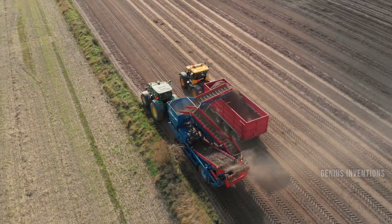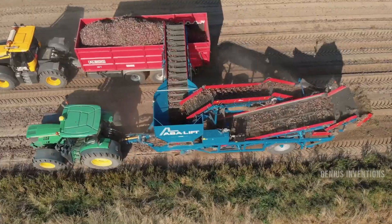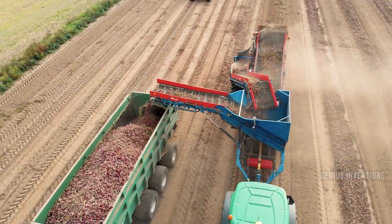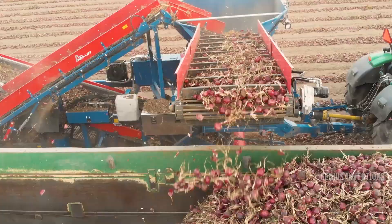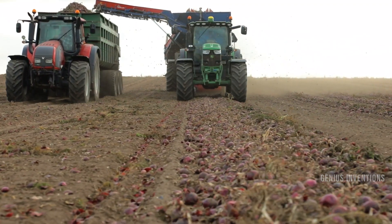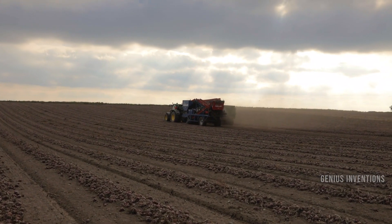Onion Harvester ASA Lift is a machine that can lift, clean, and sort onion bulbs in one pass. It can also be equipped with different options, such as a ripper, a fertilizer, or a box filler. It has a high capacity and a gentle handling of the onions.